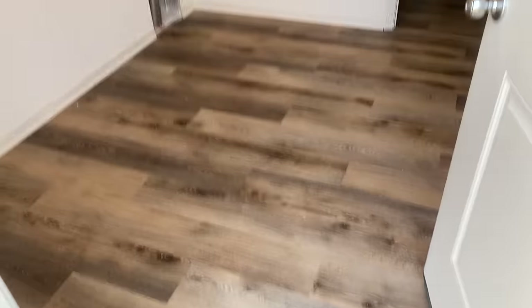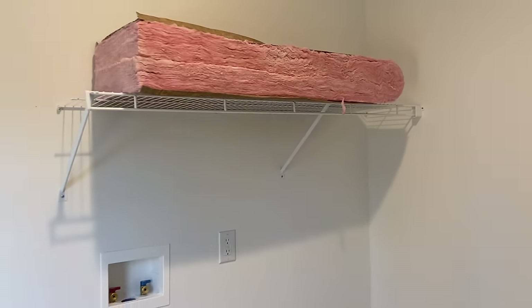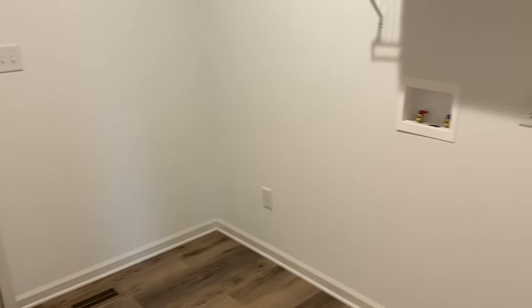So this is that utility room — washer and dryer hookup there, some shelving, got an outlet for a freezer, or whatever type of appliance or tool you want to put there — charge your vacuum cleaners and all that.